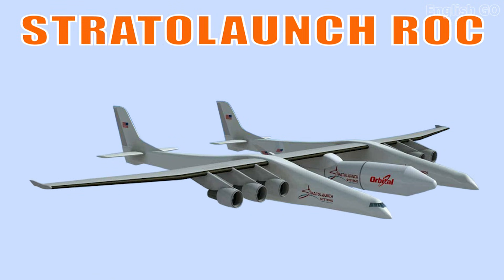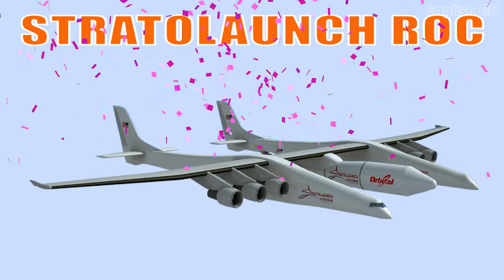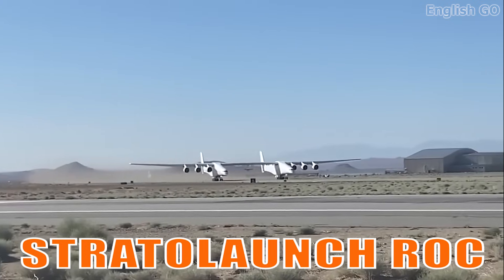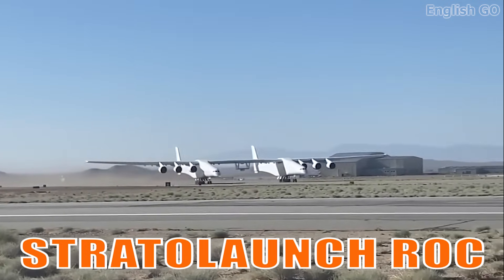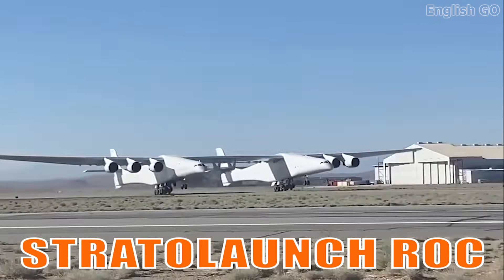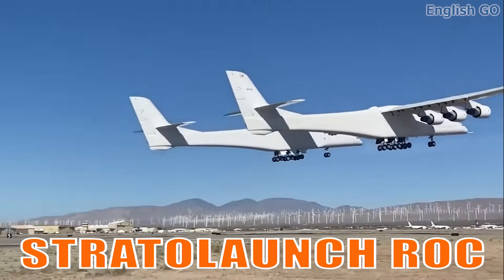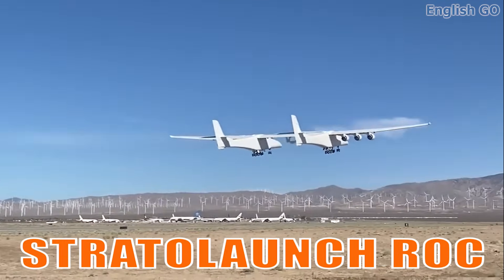This is the Stratolaunch Roc. It is the largest airplane by wingspan ever flown, designed to launch rockets into space mid-air. Its twin-fuselage structure makes it a unique platform for aerospace innovation.